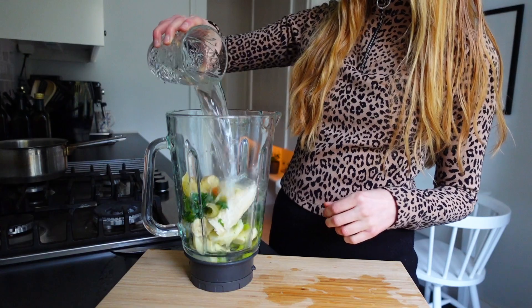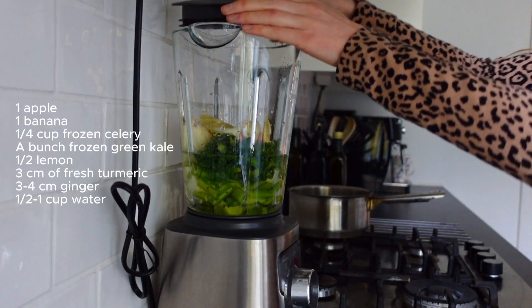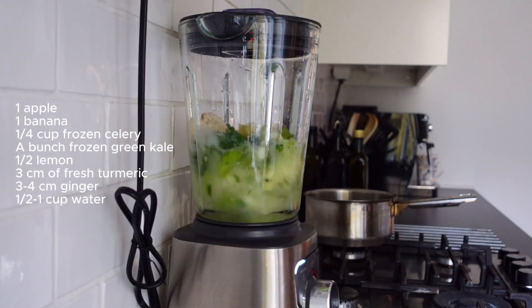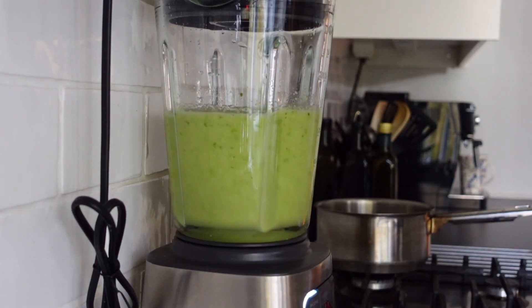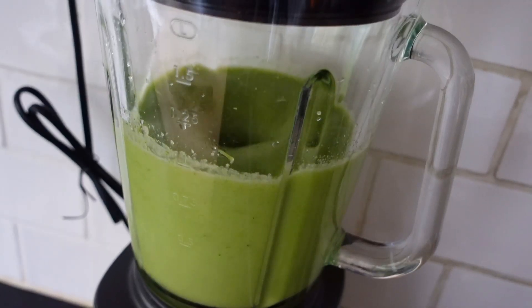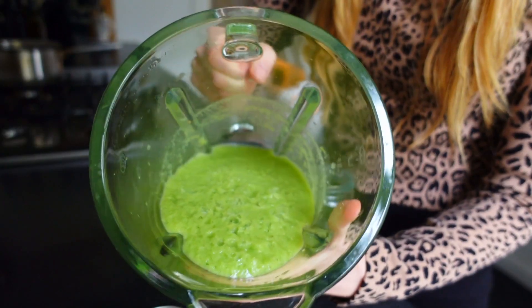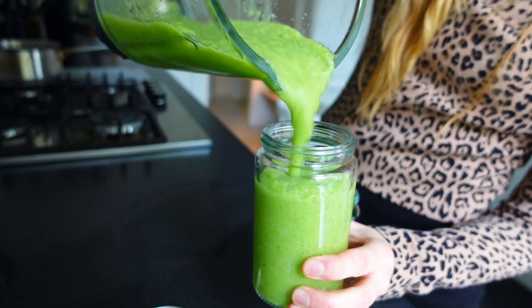I also added some water and then it's time to blend it all up. This smoothie had the consistency like a frozen slush but it's a healthy one. The green colour is amazing.